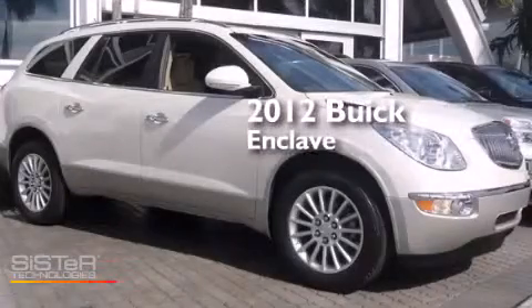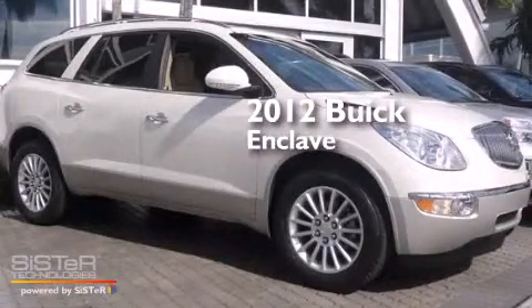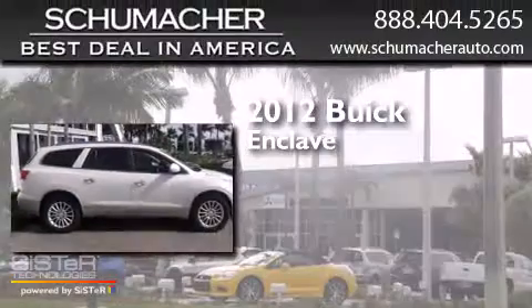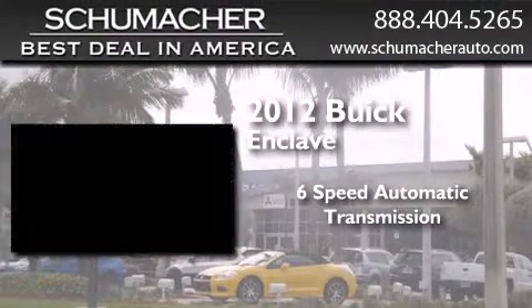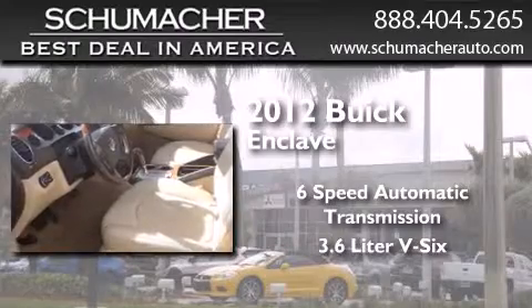This is a certified pre-owned 2012 Buick Enclave. This crossover has a 6-speed automatic transmission and a 3.6-liter V6.